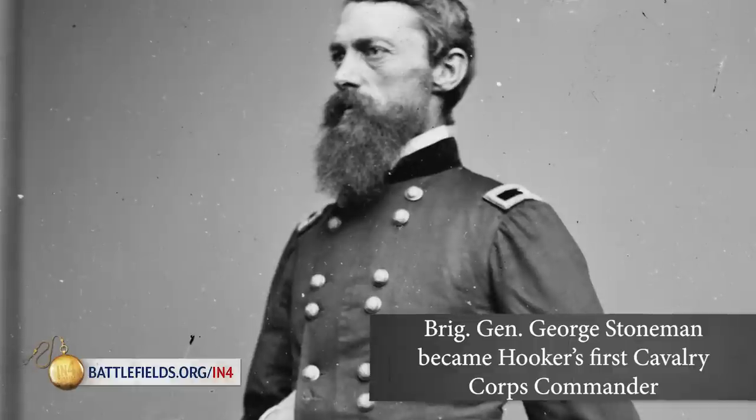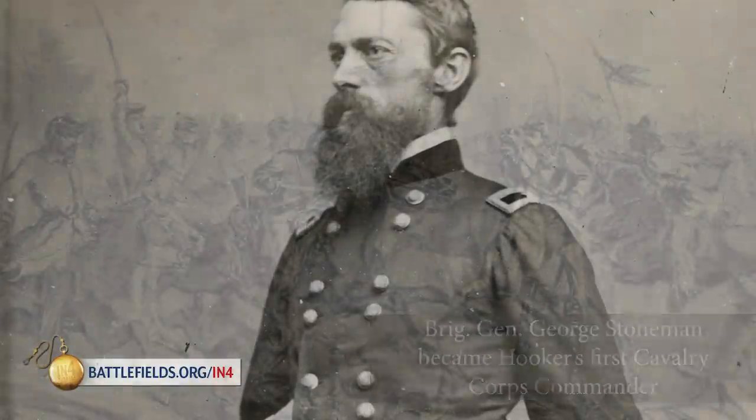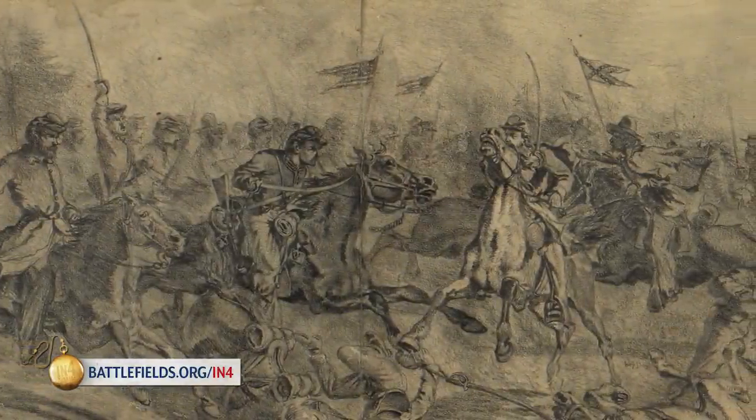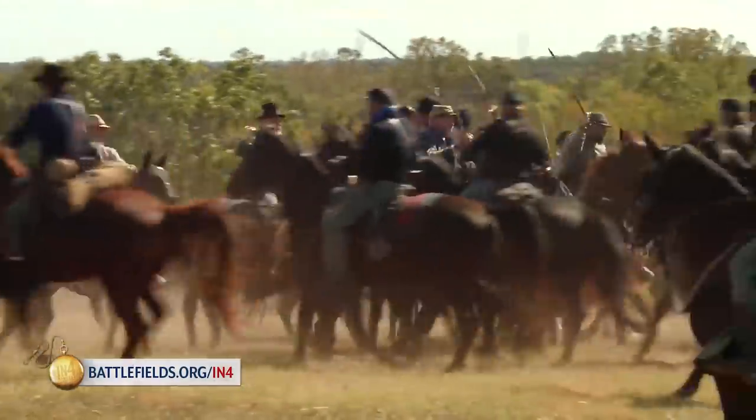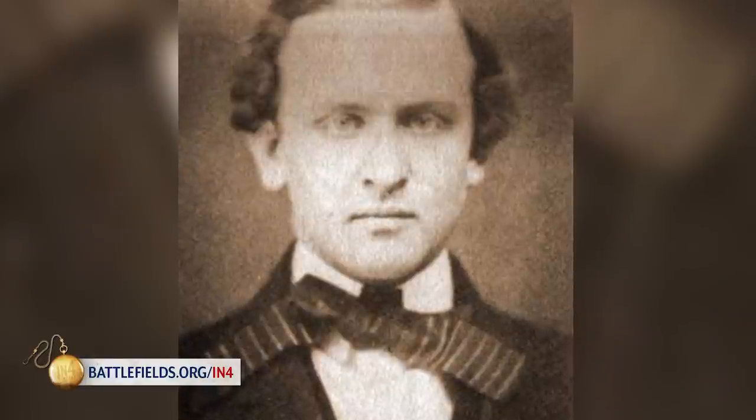This reorganization bore fruits on the battlefield, especially at the Battle of Brandy Station fought on June 9, 1863. The largest cavalry battle of the war made the Union Cavalry, wrote Henry McClellan, a member of Jeb Stuart's staff.